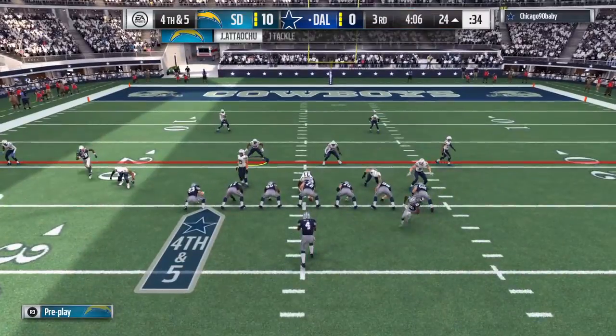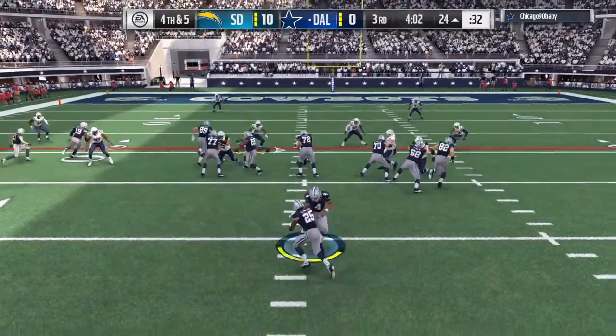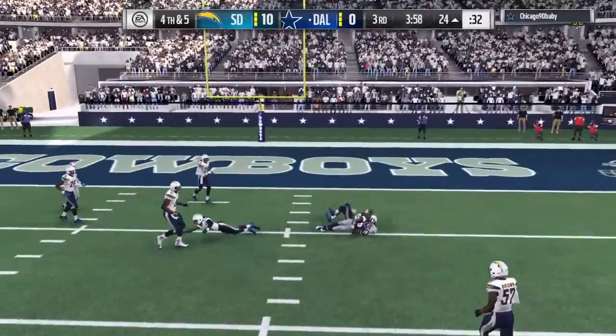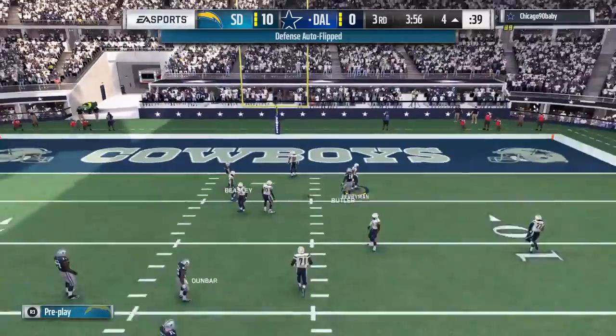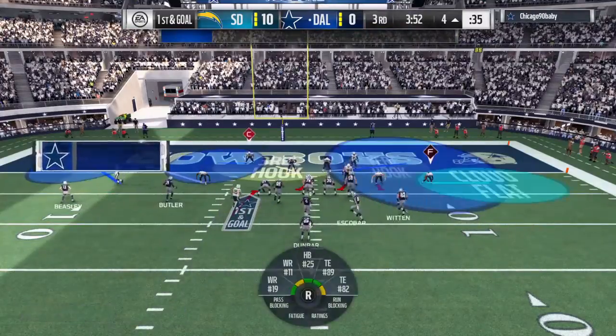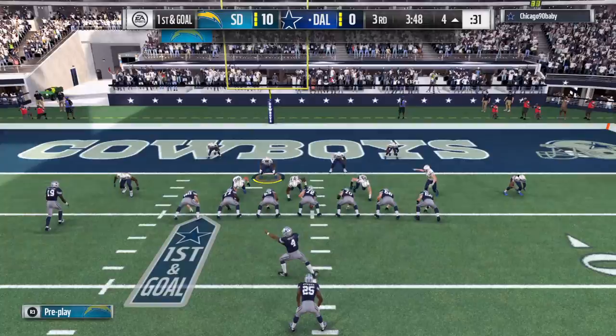Still just the third quarter, but they've got to make something happen. They know that — they're going for it on fourth. Here's Prescott. His throw caught at about the five. Call it an even 20 yards on the pickup. And the decision to go for it pays off — they've got a first and goal, and they're going to hurry back to the line now.